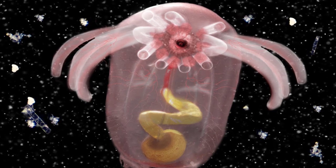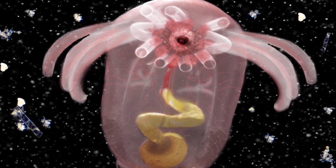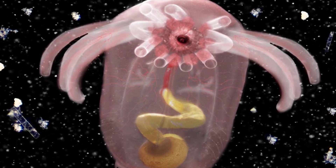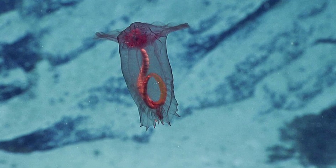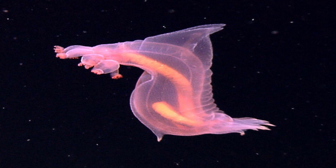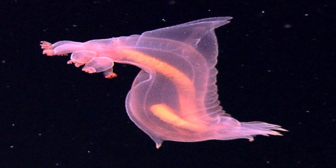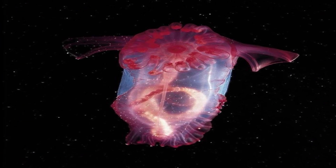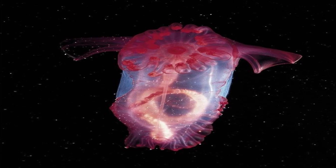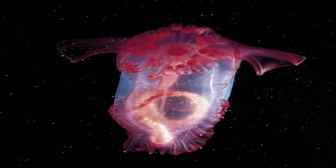Its name makes it sound like a piece of sexy lingerie, but don't be fooled. The pink see-through fantasia is a sea cucumber found about 1.5 miles deep into the Celebes Sea in the western Pacific, east of Borneo. It was only discovered a little over a decade ago, back in 2007, but the curious sea cucumber has a survival tactic that points to its long-time evolution: bioluminescence to ward off predators. The pink see-through fantasia is named for its transparent skin, through which its mouth, anus, and intestines are all visible.